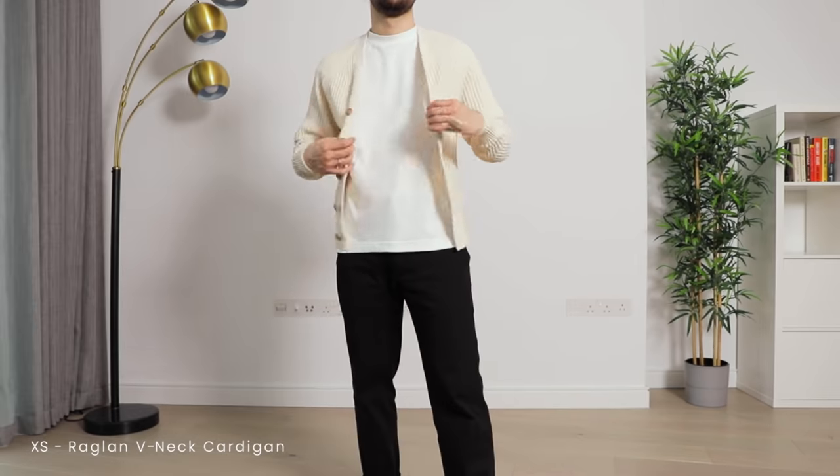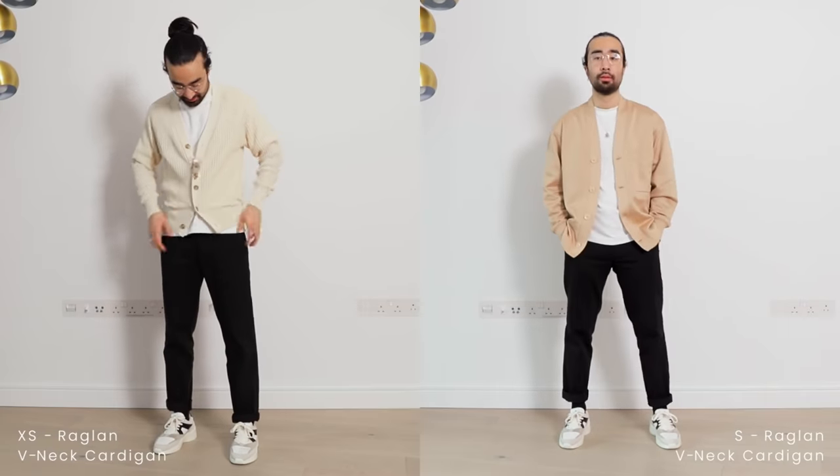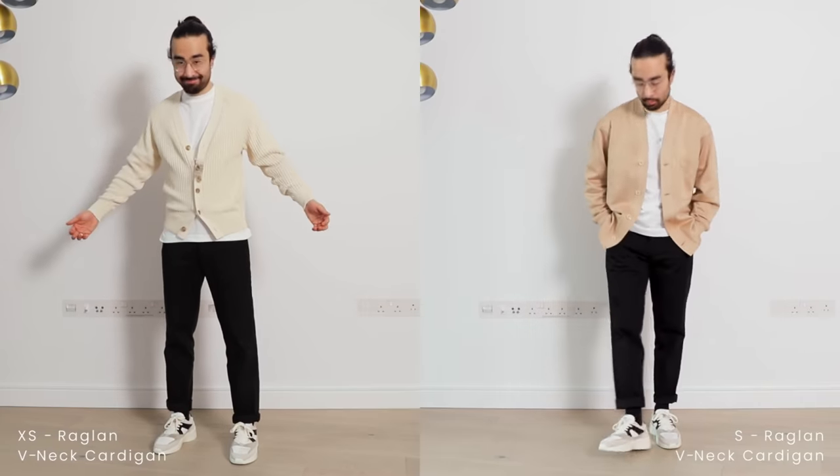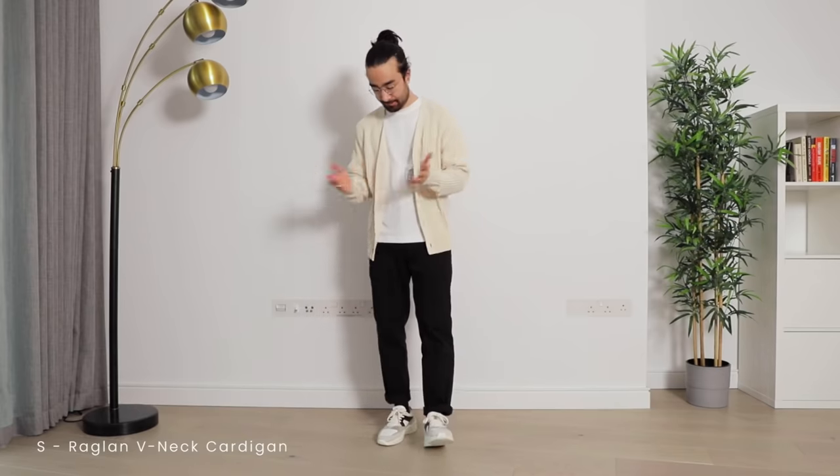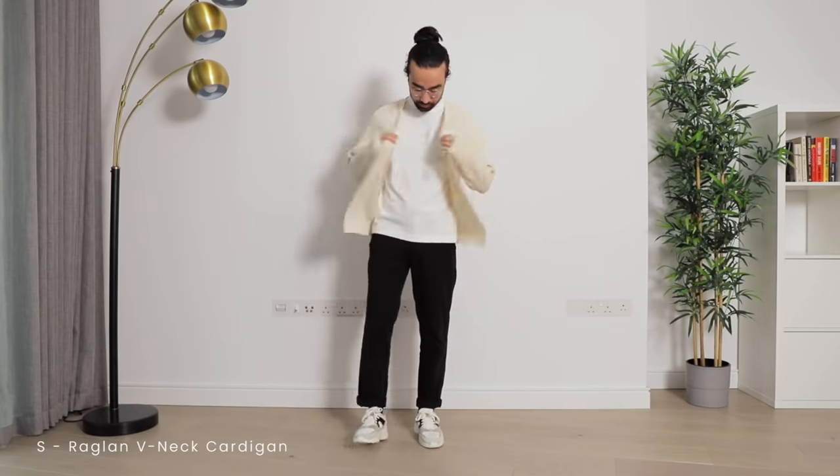Next we have the raglan v-neck cardigan. This is actually a perfect example of everything I don't like about cardigans all in one. It's super tight, very thin, and fits really close to the body. I didn't realize from the picture it was going to fit like this — I thought it would have the same fit as the other cardigan. Obviously I was wrong. Definitely going to return this one. But if you like that preppy aesthetic this could be a good option — just probably size up.